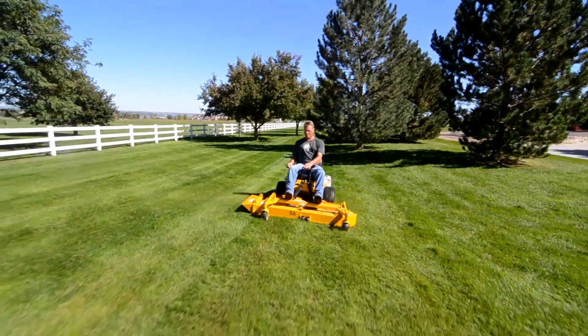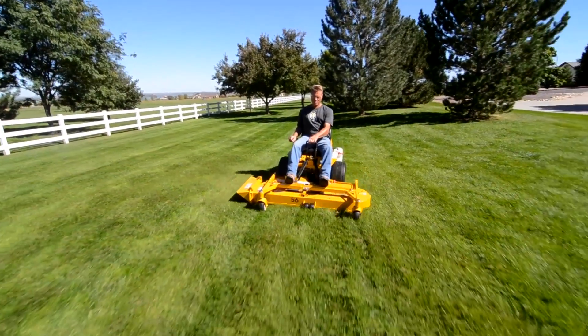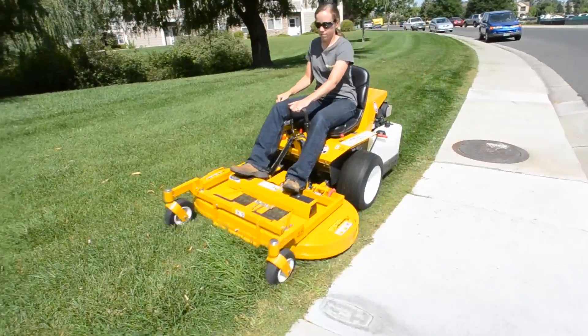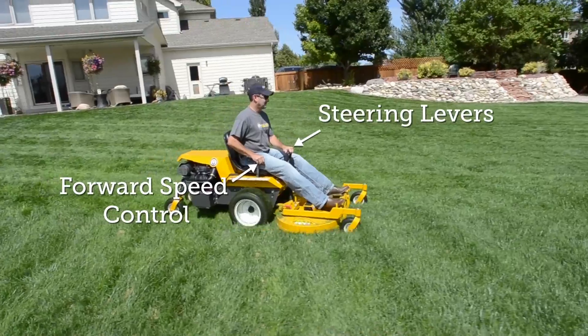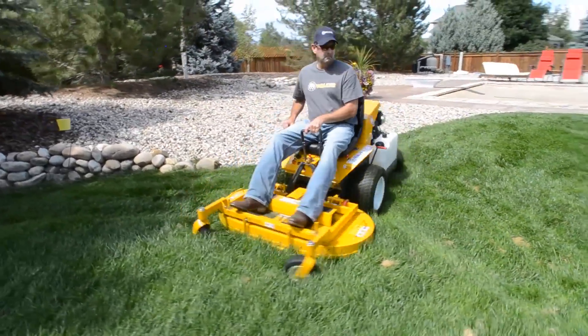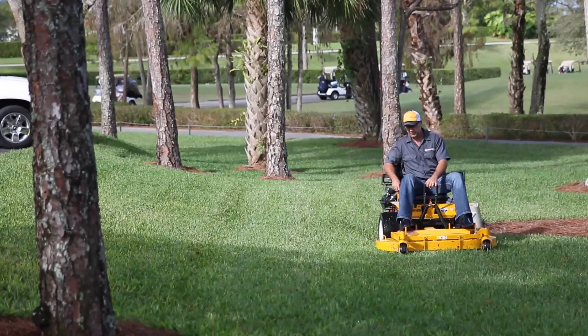The precise steering and command of the Walker is unrivaled in the industry. This is the result of the efficient, easy-to-operate combination of forward speed control and steering levers, requiring only fingertip pressure when negotiating difficult areas of any finished landscape.